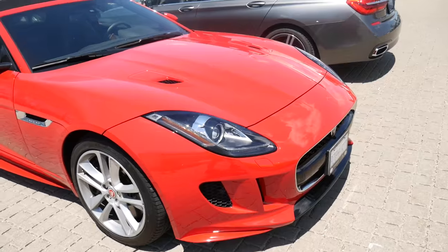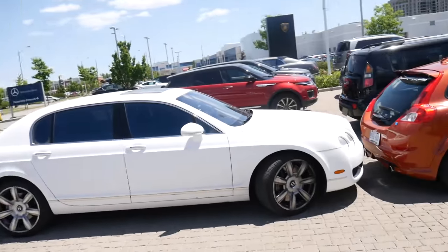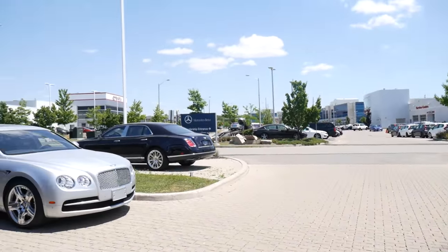There's a nice Jaguar right here. Bentley Continental, Flying Spur — what if I just pop this up? And look at the lineup of the Bentleys.